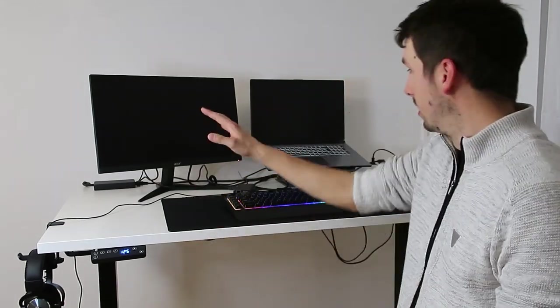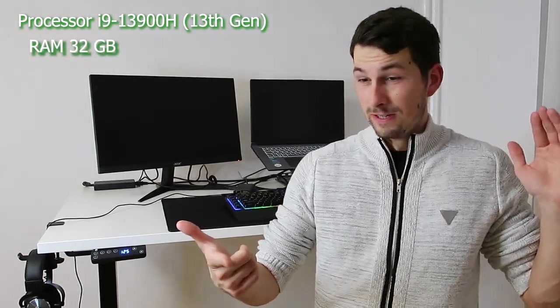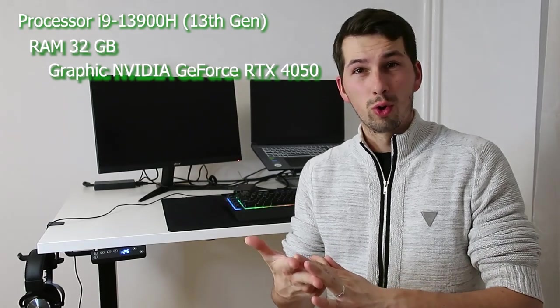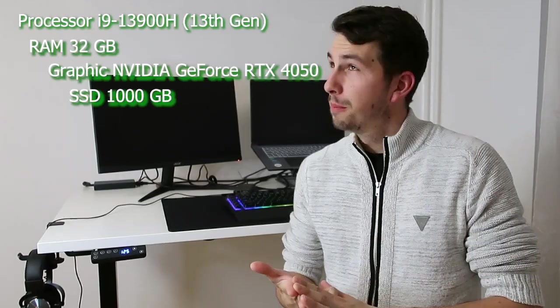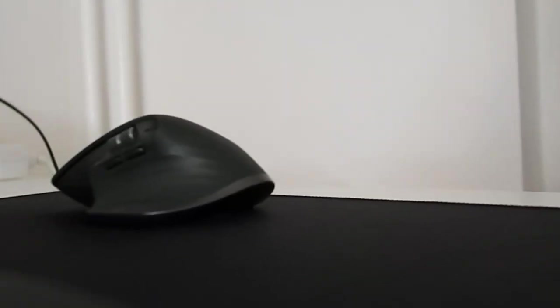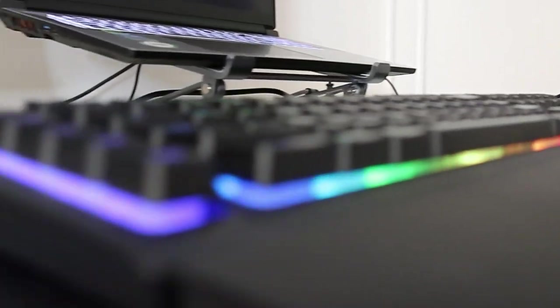I almost forgot the most important thing — why it's called a gaming setup. The laptop. I'm talking about an Intel i9 13th generation processor, 32 gigabytes of RAM, NVIDIA GeForce RTX 4050 graphics, and 1000 gigabytes of SSD. Beautiful. Now I can play any game I want, and when I export video it goes smooth — just like silk.